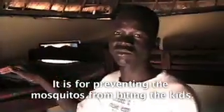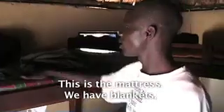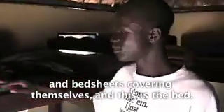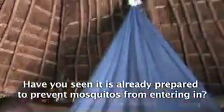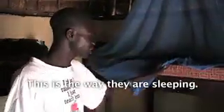This is a mosquito net, for preventing mosquitoes from biting the kids. This is the mattress. You have blankets and bed sheets, and this is the bed — already prepared to prevent mosquitoes from entering. So this is the way they are sleeping.